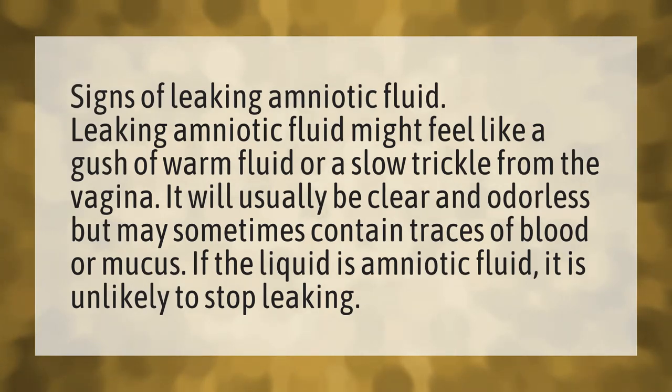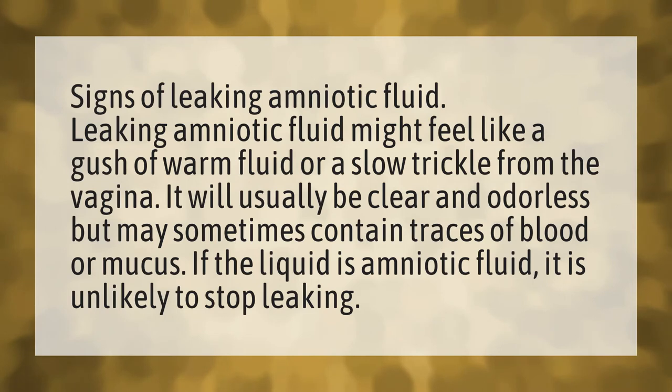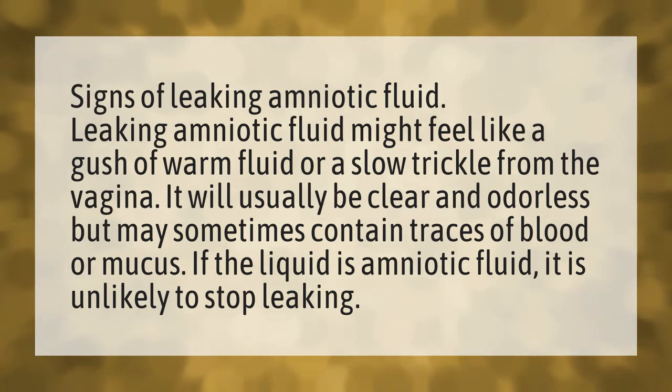Signs of leaking amniotic fluid. Leaking amniotic fluid might feel like a gush of warm fluid or a slow trickle from the vagina. It will usually be clear and odorless, but may sometimes contain traces of blood or mucus. If the liquid is amniotic fluid, it is unlikely to stop leaking.